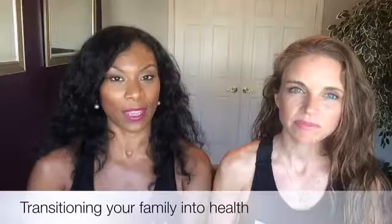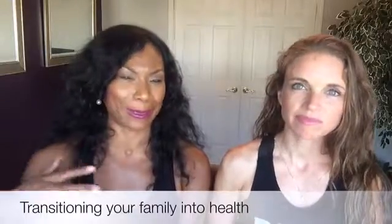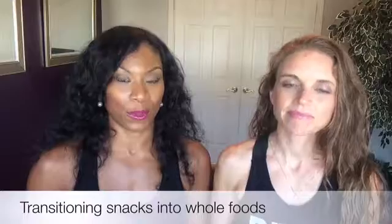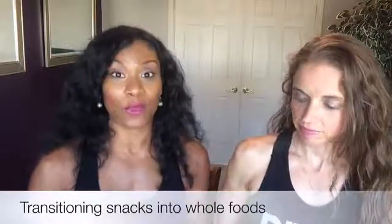Sometimes we'll start a healthy lifestyle, but our family is a little slow coming on board. So we're going to talk about some snacks that we use for the kids and how we transition those snacks into whole foods. We're just going to give you a few examples here.